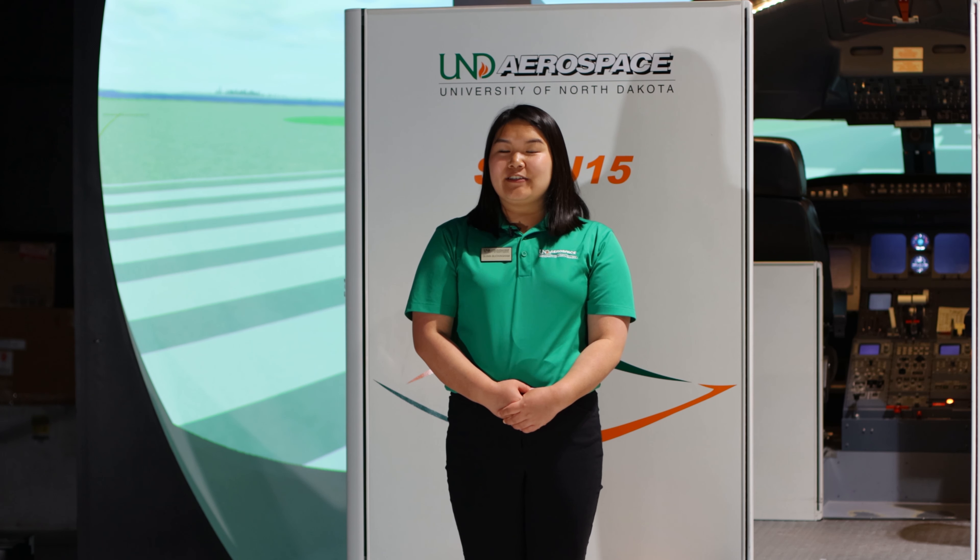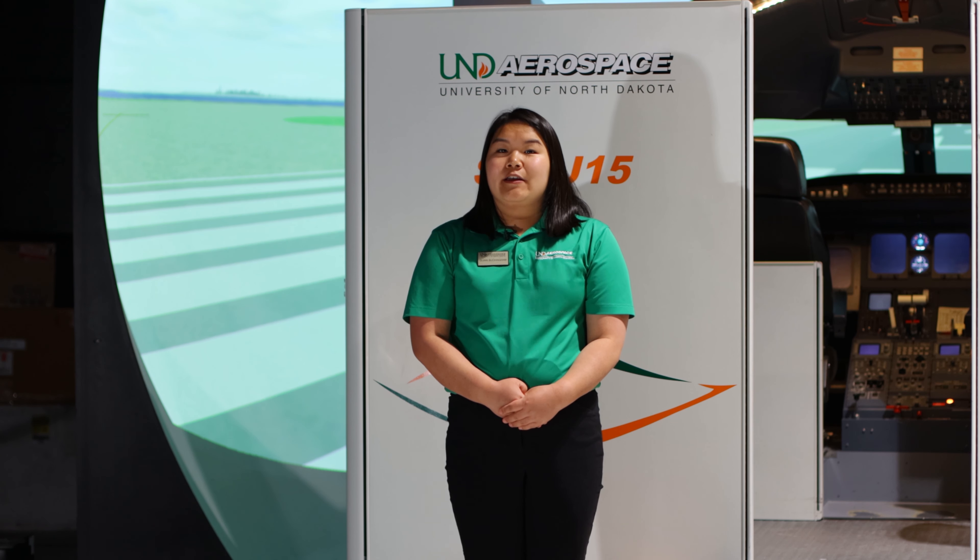This is the Canadair Regional Jet ATD that commercial aviation fixed-wing students use for their final course. Each student has 20 hours in the simulator — 10 hours as the first officer and 10 hours as the captain — to maximize their flows and procedures.